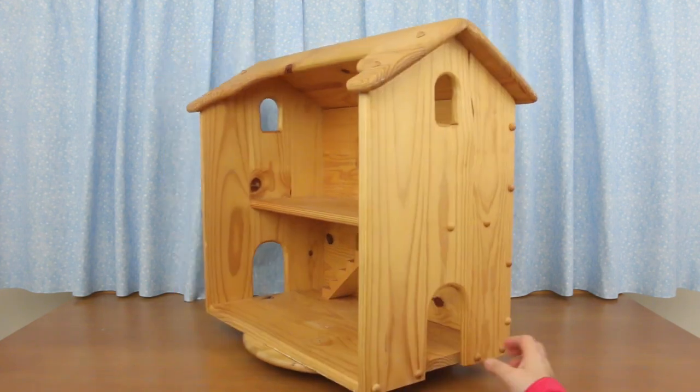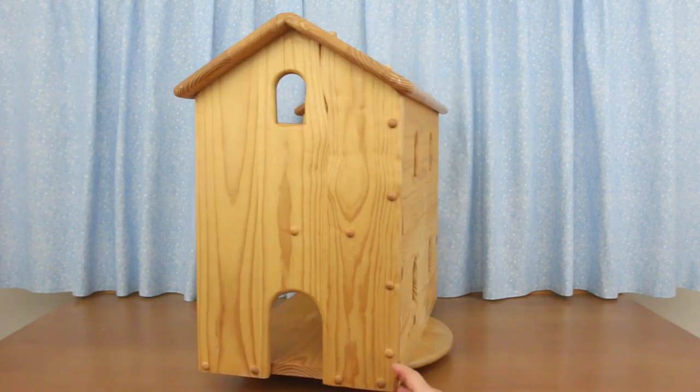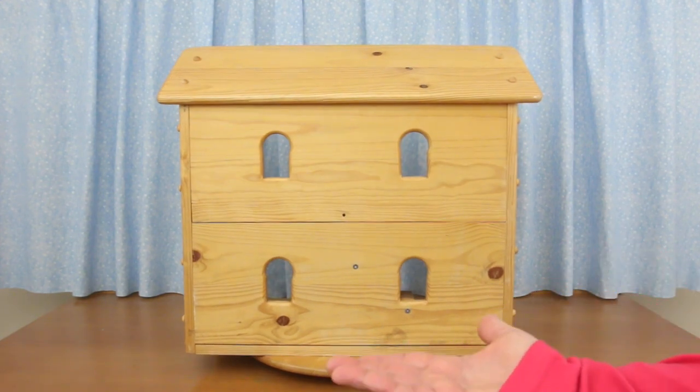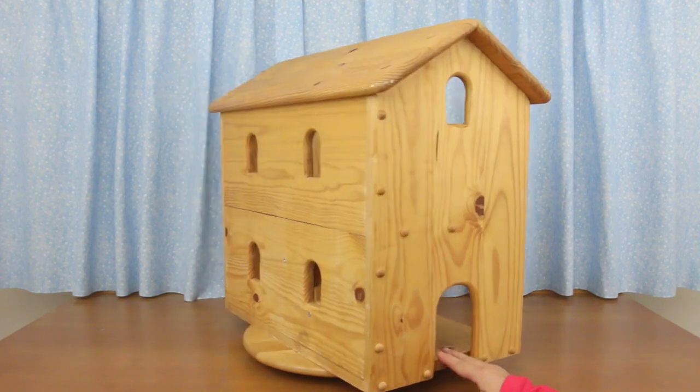I put it on a turntable just for this video — let's have a look. There's a door on the side, and another one on the other side. So I guess this would be the front, but there's no front door. I couldn't put one in even if I wanted to because the stairs are right here. Oh well — if the house is against the wall, it won't matter.